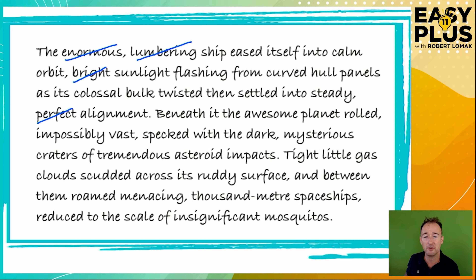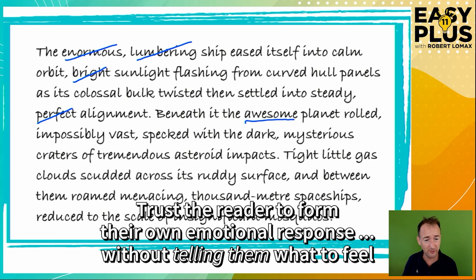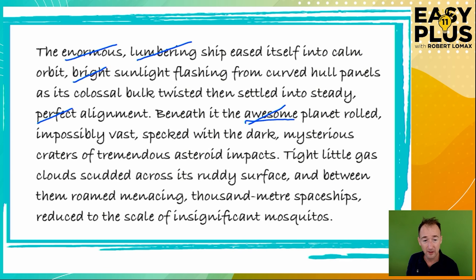Let's carry on. 'Beneath it, the awesome planet rolled, impossibly vast, specked with the dark, mysterious craters of tremendous asteroid impacts.' This is very heavy on adjectives. When you've got a word like 'awesome', it's a little like describing a character as evil or saying something is terrifying — these are words that tell the reader what emotion to feel. If you've described the planet well, the reader will find it awesome by themselves and be more likely to really believe that emotion. So I would remove 'awesome': 'Beneath it, the planet rolled, impossibly vast, specked with the dark, mysterious craters of tremendous asteroid impacts.'